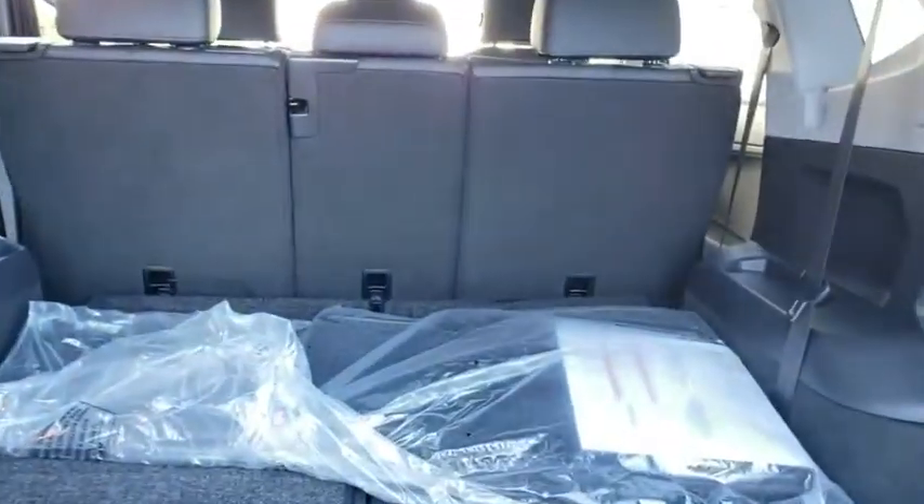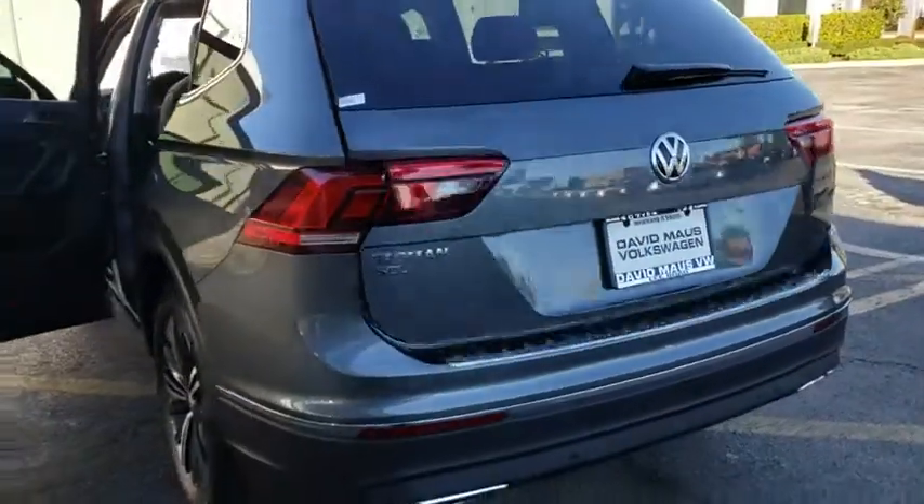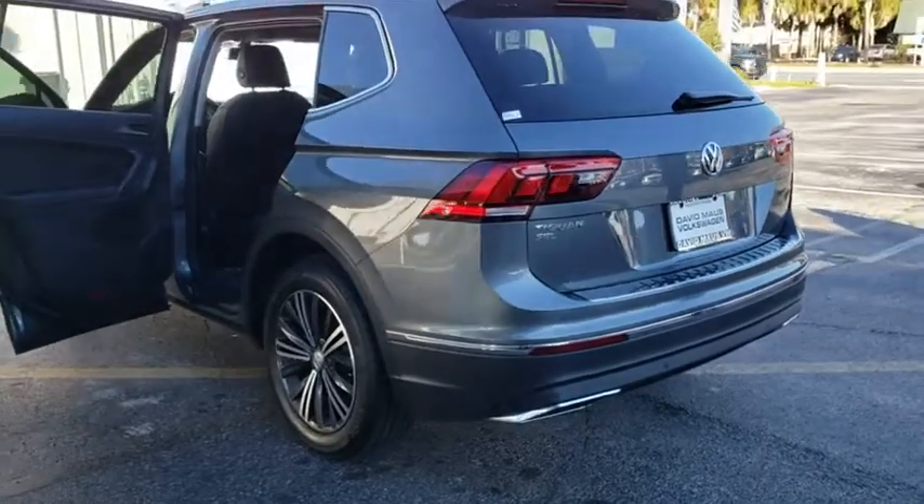Power liftgate. Backup camera. Keyless entry. Bluetooth. Leather wrapped steering wheel. Adjustable steering wheel. Power steering. Cruise control. Keyless start.